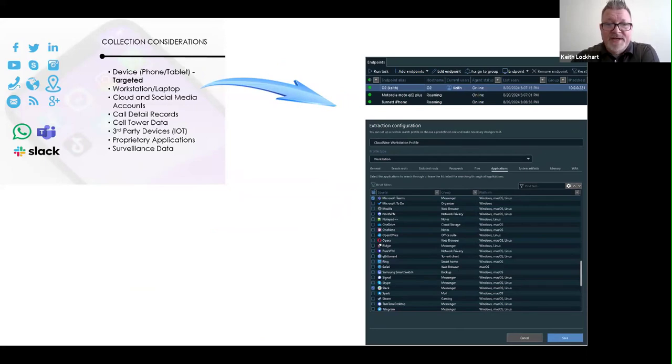In the workstation world — laptop-wise — there's powerful profile creation. Future conversations can dive deeper into filtering: give me files from this date, between this size and type based on content or extension, file-based rules, applications. For example, collecting only Teams and Slack data from that entire profile of whatever's on the machine.